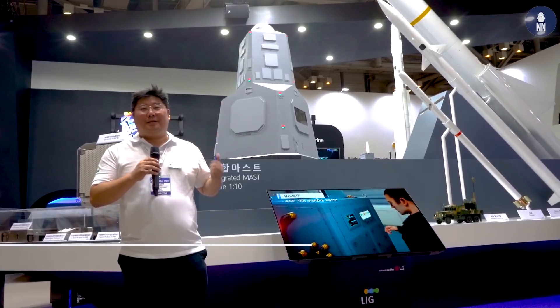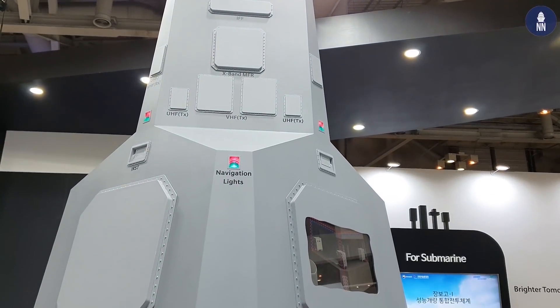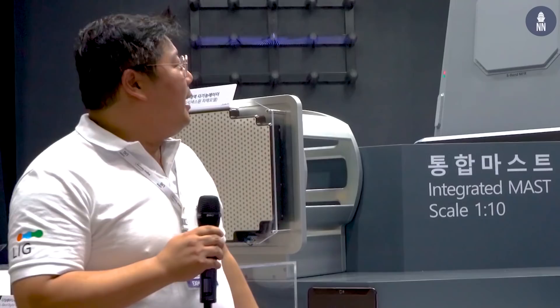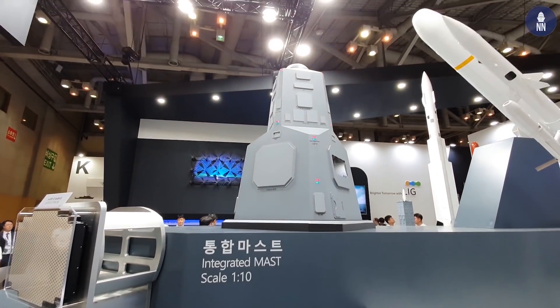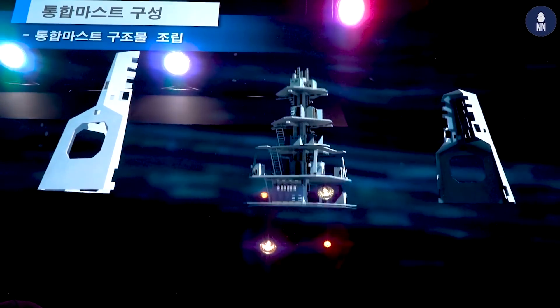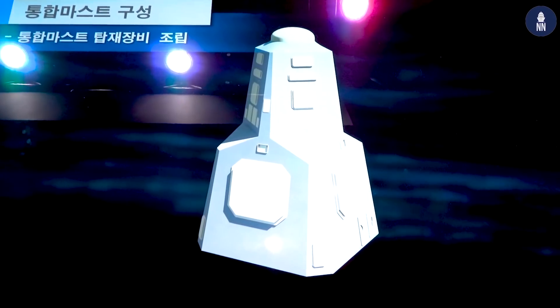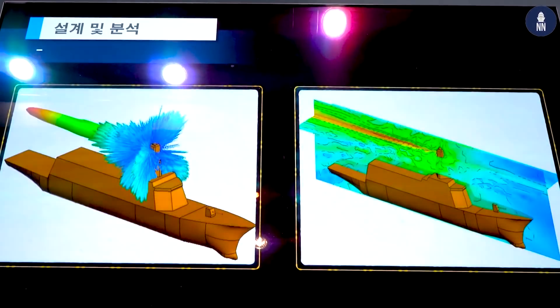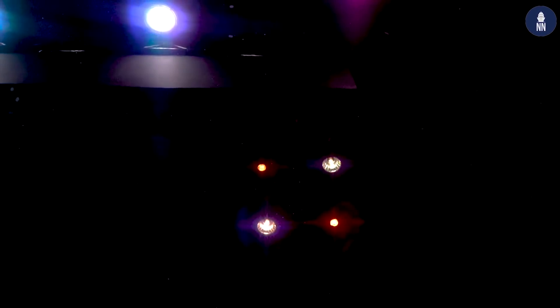It's a great pleasure to introduce our integrated mast. This is the I-MAST configuration that LIG Next One has designed and will produce soon. I-MAST is all about future maritime warfare. Our main key approach for this development is reducing the RCS. Look at the configuration — it's slightly twisted because we need to scale down the RCS. Even if an enemy can detect our mast, it will show up like only a small fishing boat. This is the key concept.